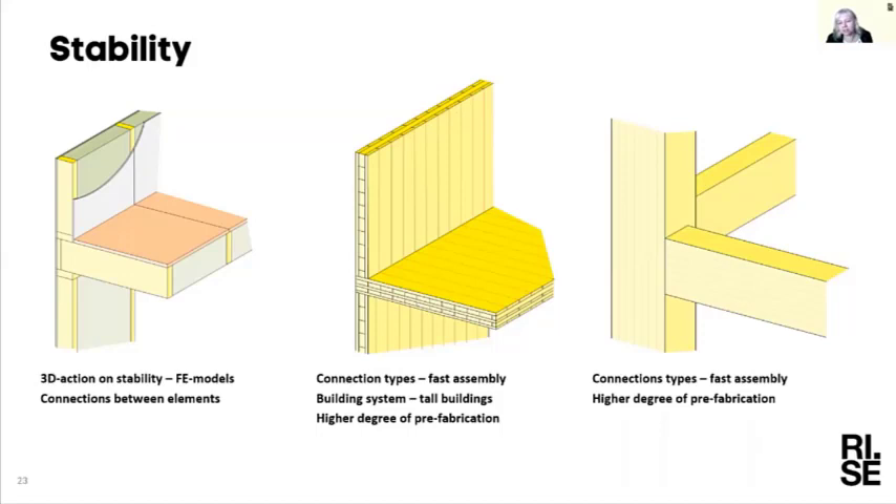There are also moves toward a higher degree of prefabrication for these building systems to reduce work on site. This has shifted back and forth over the years — in the early 2000s when CLT construction started there was quite a high degree of prefabrication, then it was scaled back to cleaner CLT elements for efficiency, and today there are efforts to move back toward a higher degree of prefabrication again.